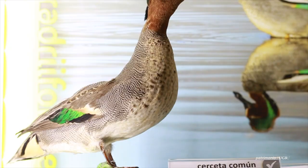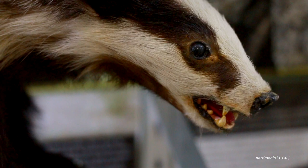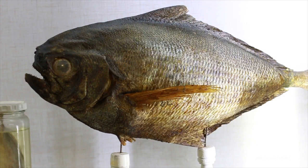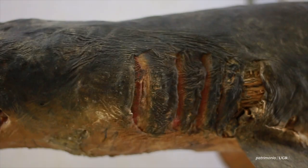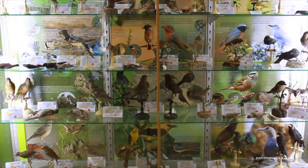El término taxidermia se suele aplicar a la conservación de los vertebrados: mamíferos, aves, reptiles, peces también. Consiste en vaciar al animal de las partes blandas, tratar la piel para que con el tiempo no se estropee, fundamentalmente que no se le caiga el pelo ni las escamas. En las colecciones científicas no es obligatorio ni preceptivo el darle una forma natural al animal.